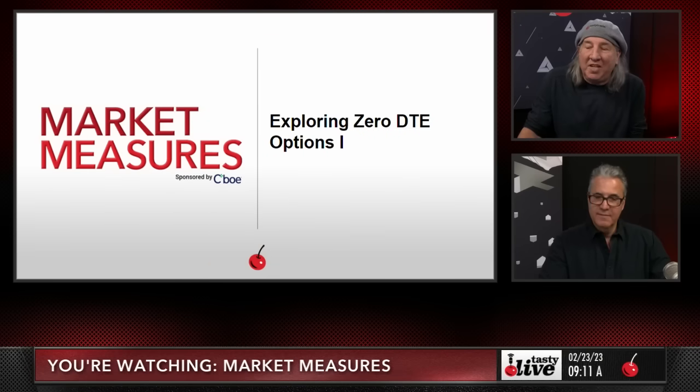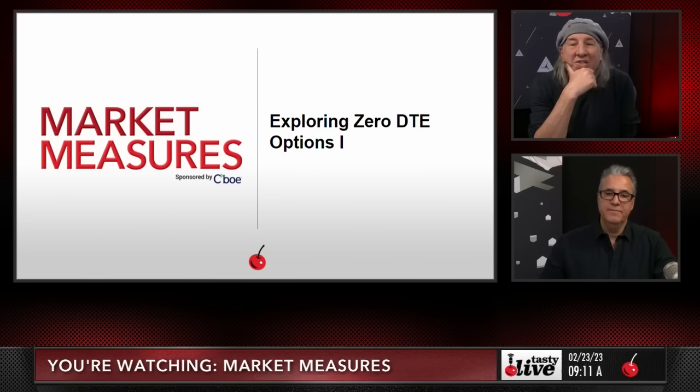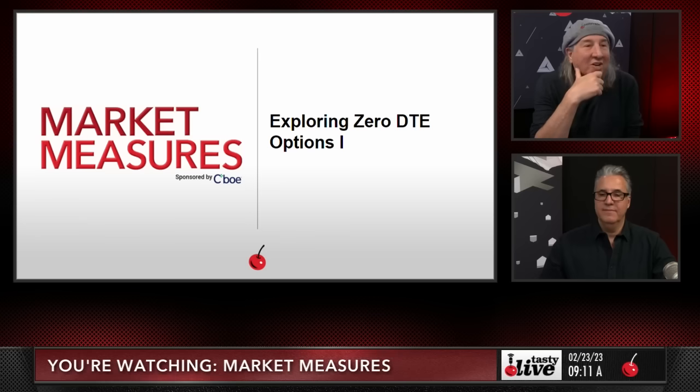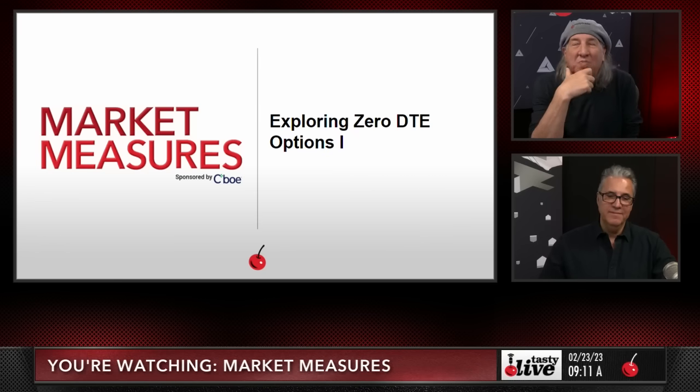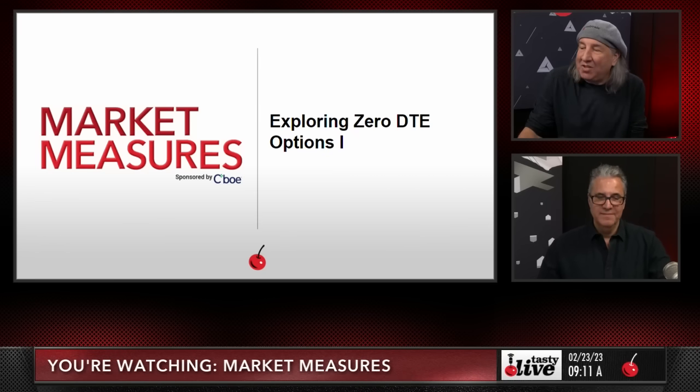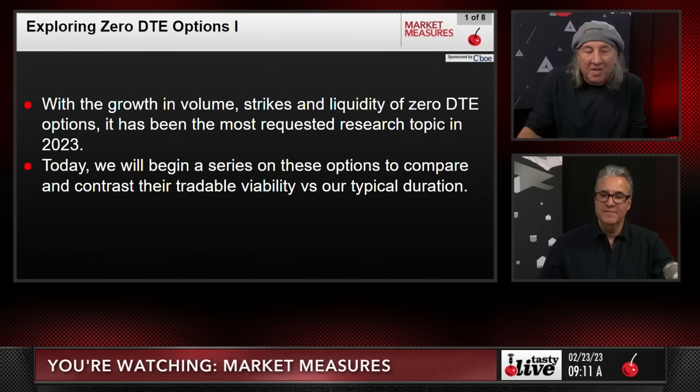We promised you we would take a look at zero DTE, and here we go. This is our first piece of research on zero DTE options — we have a bunch more coming. Exploring zero days to expiration options — let's go.